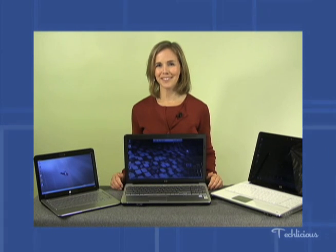So remember, the type of processor you select is largely dependent on the type of computer, and within the type of processor you choose, look for the amount of gigahertz. The higher the gigahertz, the faster the processor. I'm Suzanne Cantra for Techlicious.com.